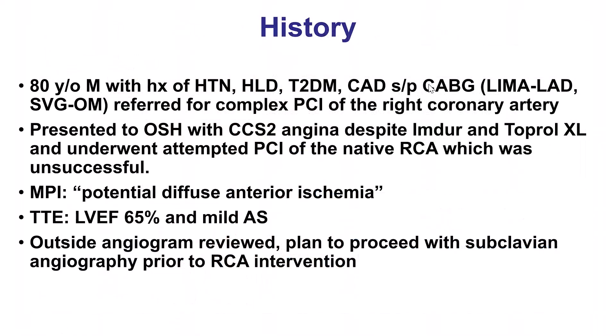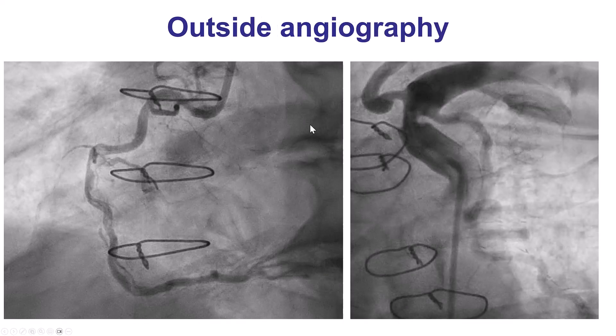The patient was an elderly gentleman with multiple comorbidities and previous coronary bypass graft surgery who was sent for PCI of the right coronary artery because of angina. He also had a stress test showing diffuse anterior ischemia and normal ejection fraction. On the diagnostic angiogram done at an outside institution, he had severe calcified disease on the RCA, but there was also a significant lesion in the proximal left subclavian artery, proximal to the takeoff of the LIMA.